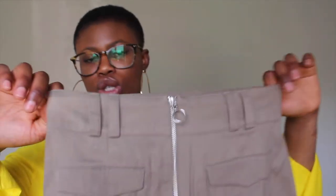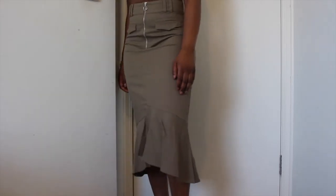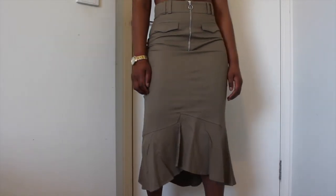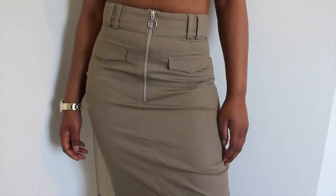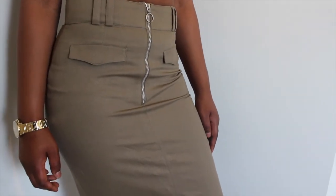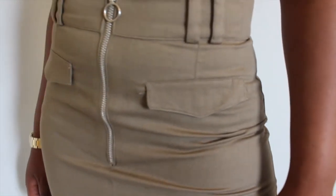The next skirt I purchased is this khaki skirt from ASOS. It does look brown on camera but the color is khaki. I got this in a size 6. What I loved about this skirt is it really hugs at all the right places. You can wear it with a belt, which I'm just obsessed with. It has this really nice zip detail in the middle and pocket details at the front, which is just a nice touch. I was eyeing this for a while on ASOS and I just had to get it.